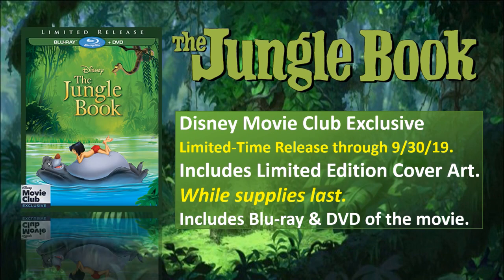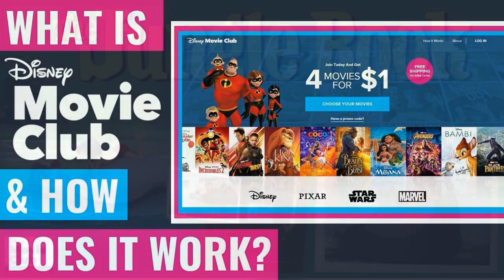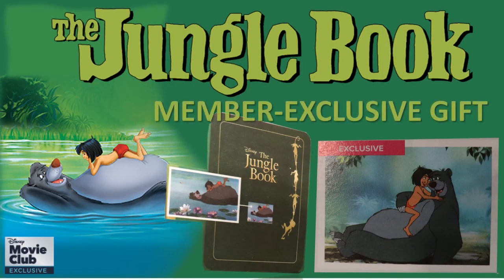Now if you're not very familiar with the Disney Movie Club, check out my video on what is the Disney Movie Club and how does it work. This will go over the ins and outs of the club, how to join, how to fulfill your commitments, and some of the benefits that you get from being a member of the club, so definitely check that video out.